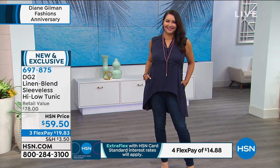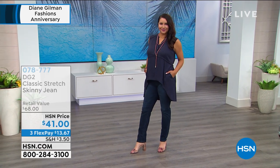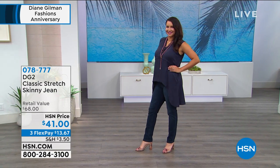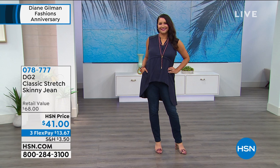It's extra small through 1X, 2X, 3X and it's a rayon, linen, spandex blend - you toss it right in the washing machine. $59.50 for the 3X, four payments on your HSN card. Don't forget the 90-day return policy that goes along with everything. It's our 26th anniversary celebration today with Diane.